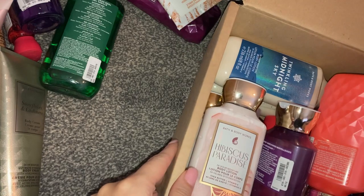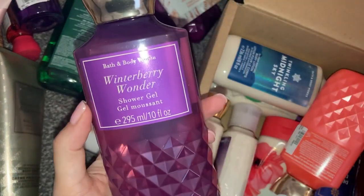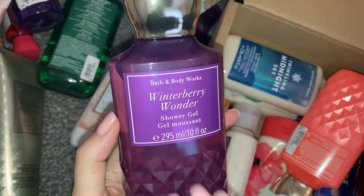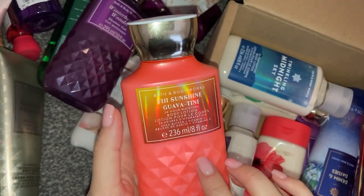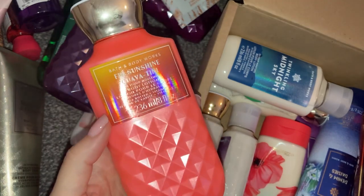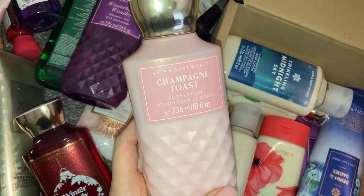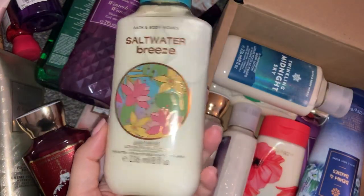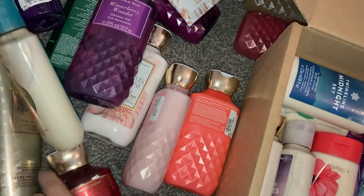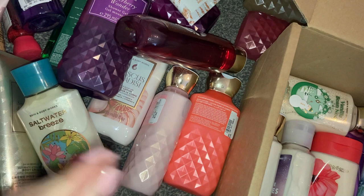Now everything in the second box — I think it's mostly body lotions. We have Hibiscus Paradise body lotion. We also have a Winterberry Wonder shower gel — this smells absolutely fantastic and I've been wearing the fragrance mist non-stop. Then Fiji Sunshine Guavetini body lotion, which I really like. Then a Winter Candy Apple shower gel, and a Champagne Toast body lotion — I just love the aesthetic of these bottles and packaging.